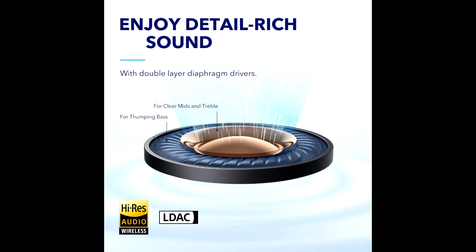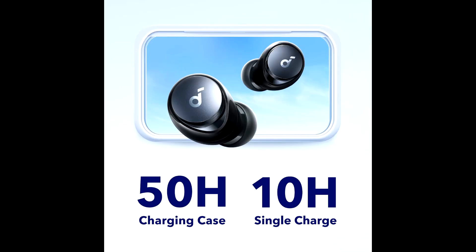The Samsung 4K UHD Smart Triple Laser Projector is featured with cutting-edge triple laser technology. This projector also provides ultra-bright 4K resolution that delivers the best contrast and detail through 2800 lumens.